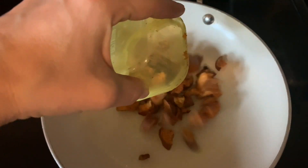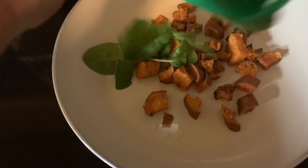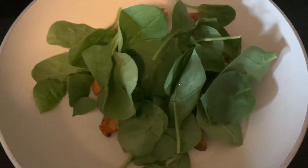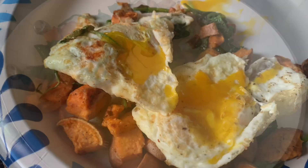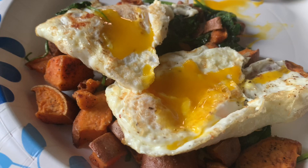I usually try to get up early and make my breakfast, drink my coffee and drink my energize and get ready for my workout before we leave town. I have been super hyper fixated on this meal — it's sweet potatoes with spinach and fried eggs. It is so good, you have to try it.